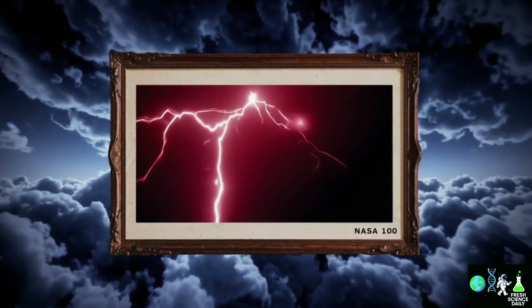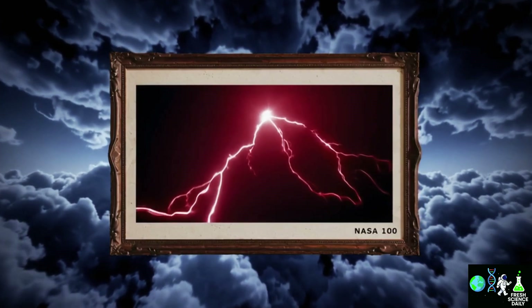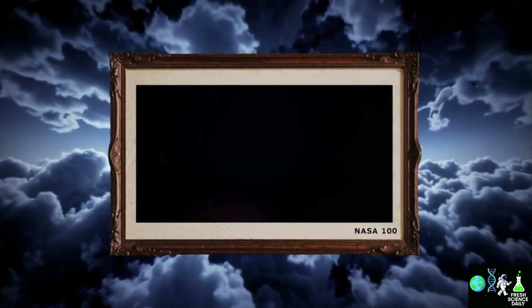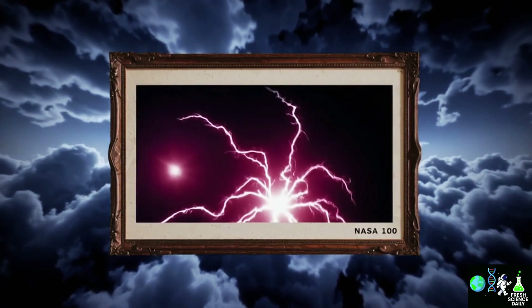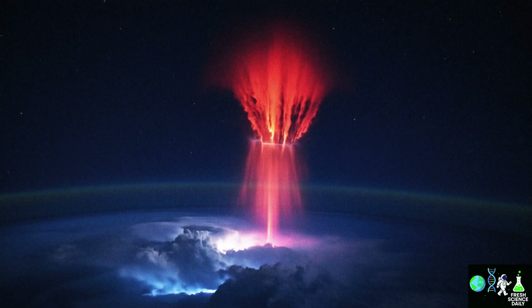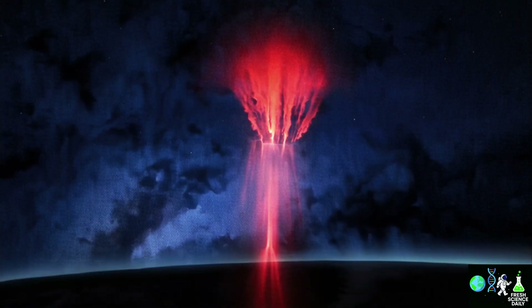In the recent NASA photo, the red sprite looks almost like a glowing jellyfish with tentacles of light stretching upward. It's an incredible and rare show — many astronauts never even see them during their missions.